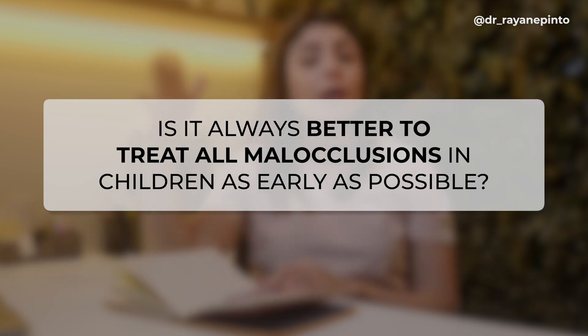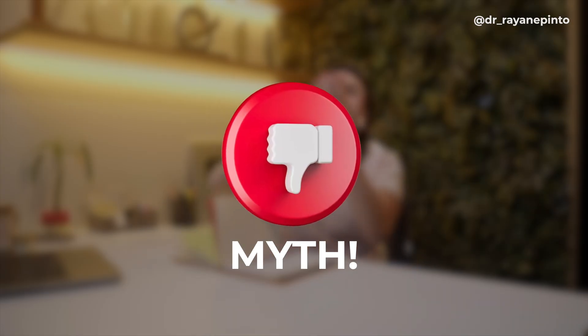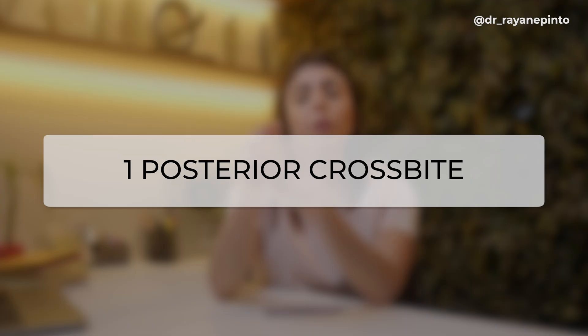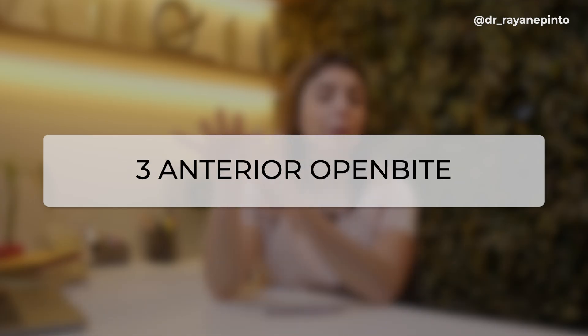Last question: is it always better to treat all malocclusions in children as early as possible? Edgar answers: no — myth! It's a myth that all malocclusions need treatment at age five or six. There is a right time to treat each malocclusion. Treat these three malocclusions early, ideally at ages five to six: posterior crossbite, class III, and anterior open bite. Everything else can be treated later, during the growth spurt when the patient is closer to adolescence.